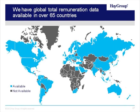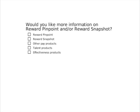This last slide is a good example of where Hay Group actually has some very quality total remuneration data. You can see we operate in many countries — over 100 countries we have pay data in. We have total remuneration data in over 65 countries, shown as the teal countries listed on this map. At this point, we've gotten some questions that have come in through the chat feature, so we'll open it up to questions and answer as many as we can within the time allotted. Before we do that, I just wanted to take another quick polling question — if you could check the boxes if you're interested in learning about any future products, such as Reward Pinpoint and Reward Snapshot, as well as other pay products that Hay Group has, or products within the talent and effectiveness spaces.